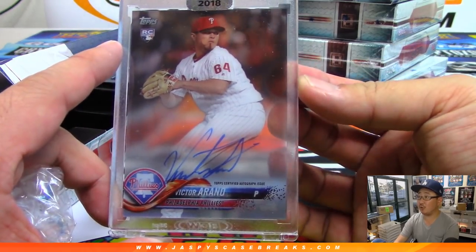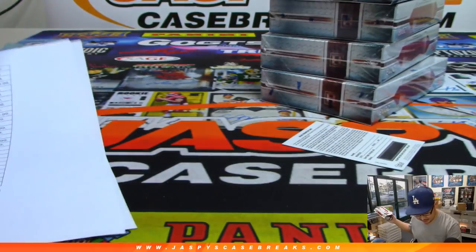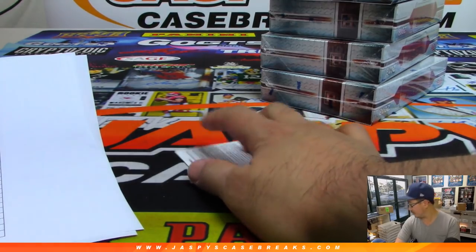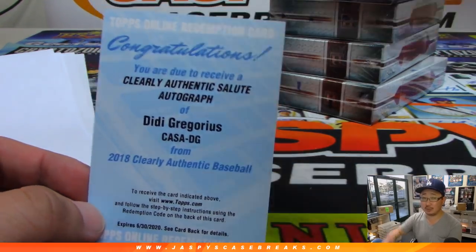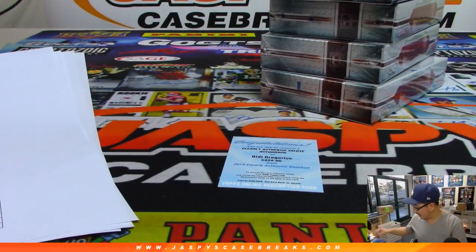We've got Victor Arano — that's our second one — that goes to Chris Parent and the combo spot. And the redemption: we had Bo Jackson, Shohei Otani, and DD Gregorius — nice clearly authentic salute autograph. DD goes to Eric Bailey.